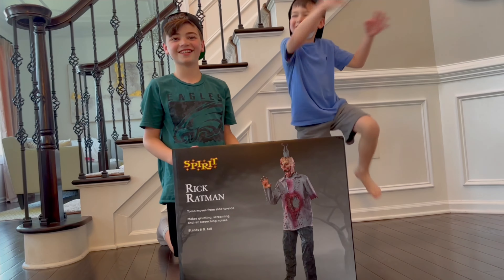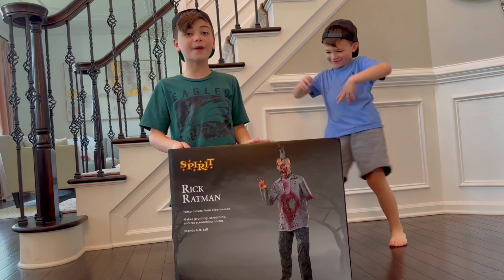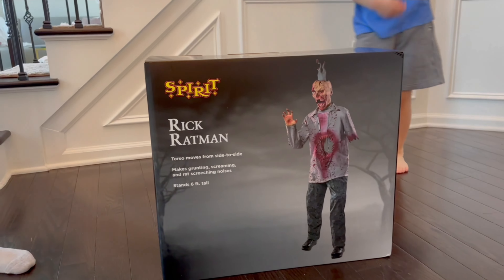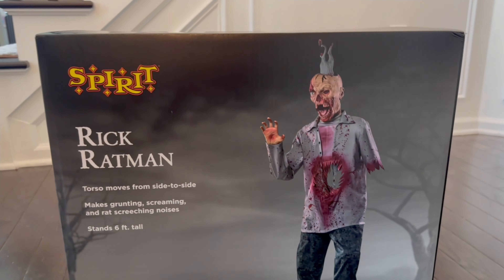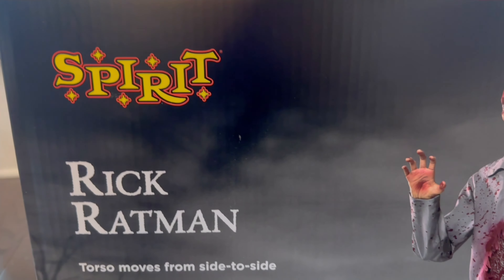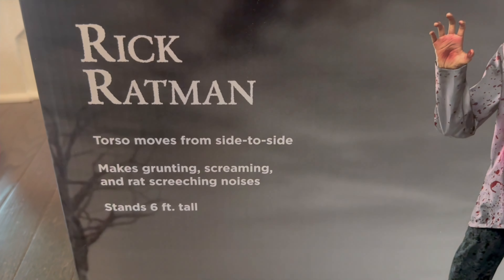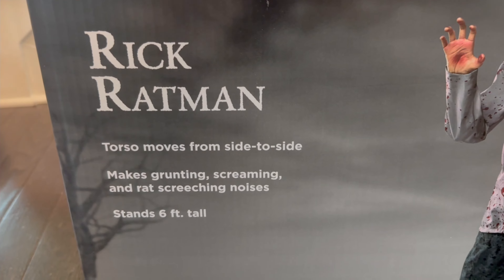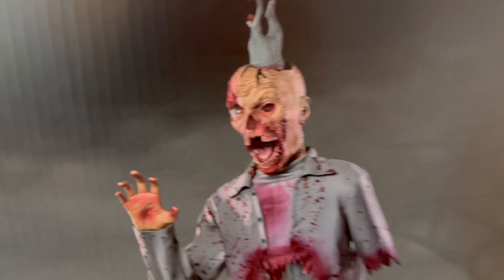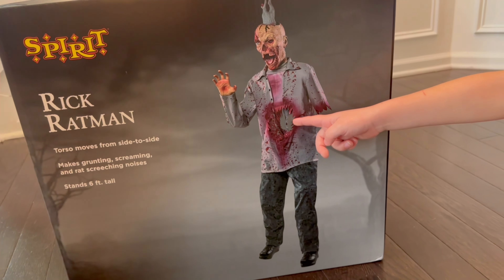Today we're going to be unboxing the 2024 Spirit Halloween Rick Ratman. He just came out about two days ago, which we're so excited about. This is the Rick Ratman from 2024 Spirit Halloween - he stands at six feet tall, his torso moves from side to side, and he makes grunting, screaming, and rat screeching noises.